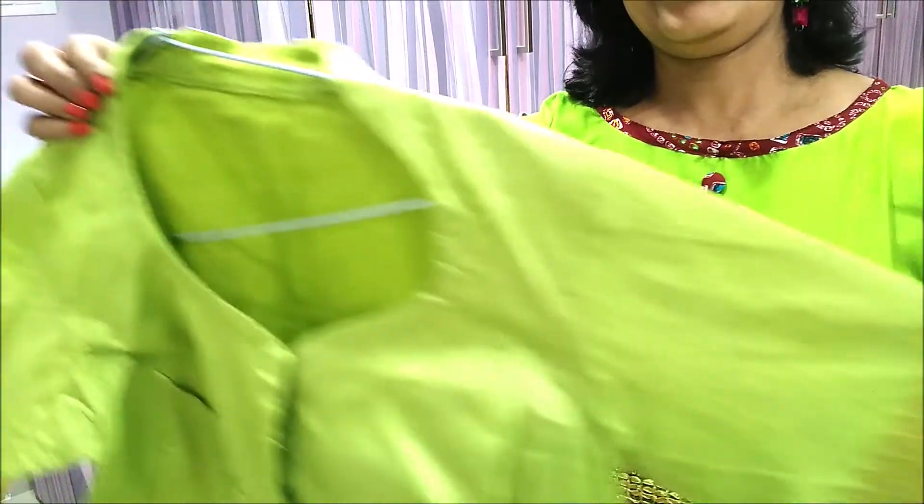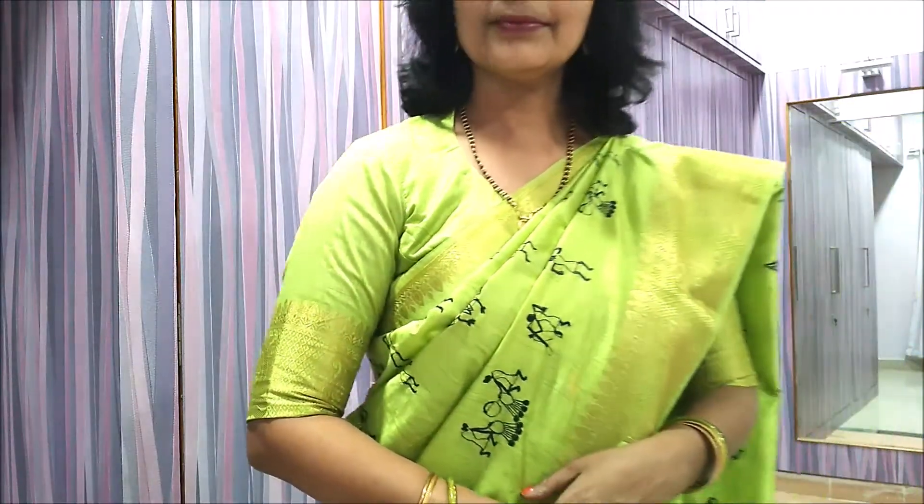Number 7. Beauty is when you feel it. Wear this simple high neck medium sleeved blouse with your favorite saree to stand out in the crowd.